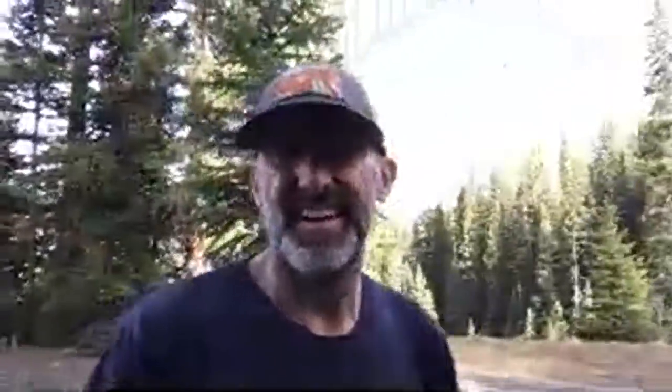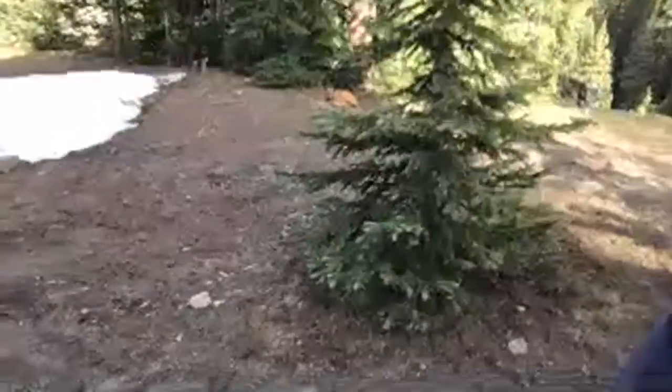Sierra's over there just chilling on the ground — she's a good dog, man. She just hangs out next to me, and then I'm like 'let's go for a walk' and she just jams and keeps it going.